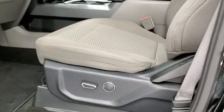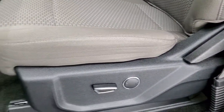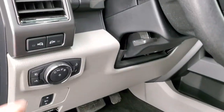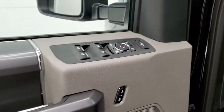Inside, the XLT package gives you the gray cloth interior. There are no rips, no tears, and no stains on the seats — very nice and clean. It does have a power driver's seat with lumbar, factory floor mats throughout, auto headlamps, power pedals, tilt and telescopic steering wheel, power windows, power locks, and power mirrors.